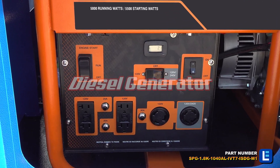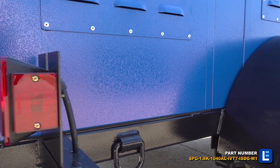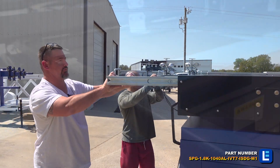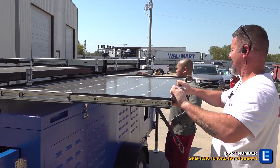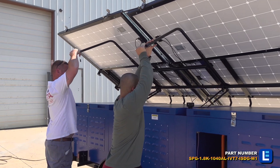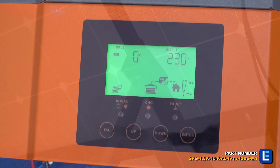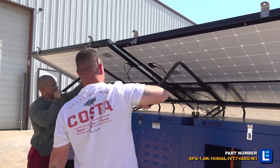This unit comes with a 5-kilowatt backup diesel generator with auto start. System components are located inside a NEMA 3R ventilated enclosure.